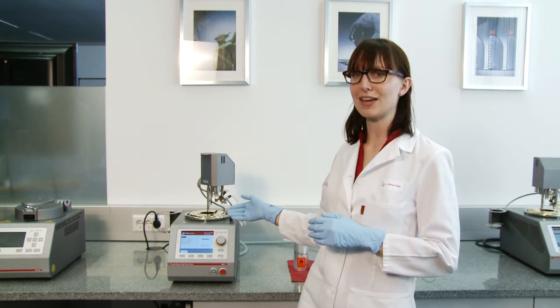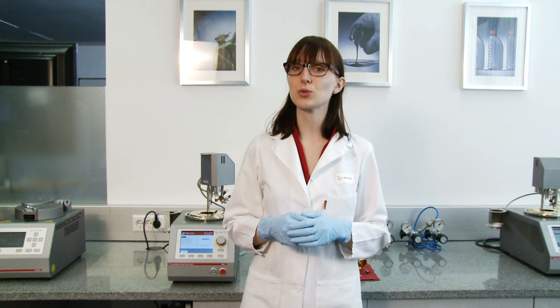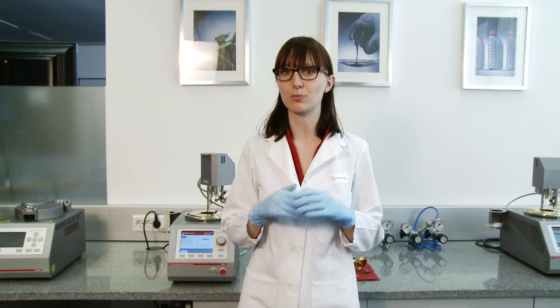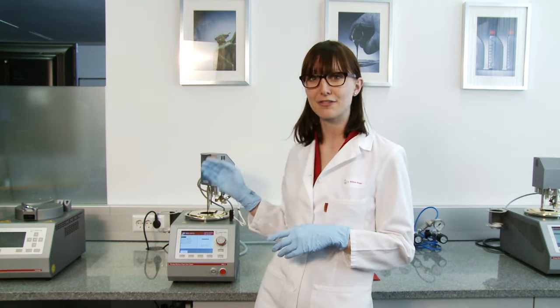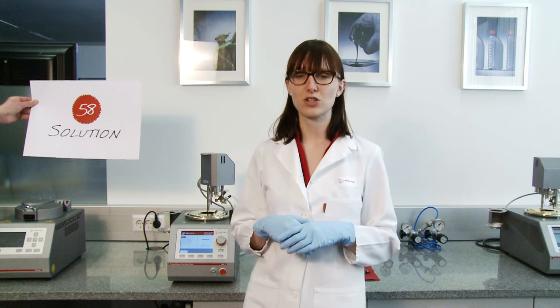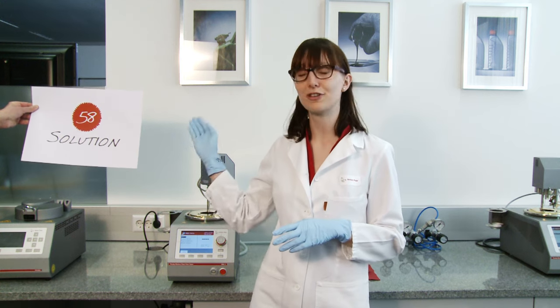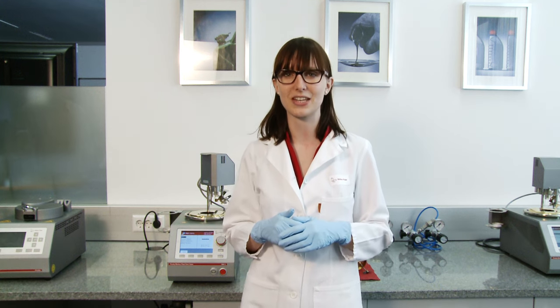This is PMA5, the Pensky Martens Flashpoint Tester. It is used to determine the flashpoint of petroleum products. One of the many benefits of PMA5 is its safety concept. This safe flashpoint testing is solution number 58 of Anton Parr's 140 solutions for petroleum testing.